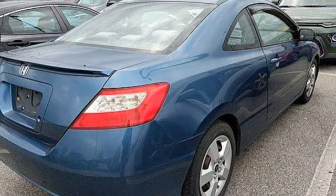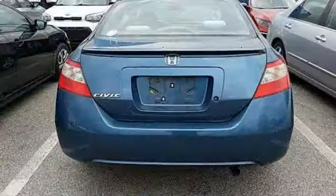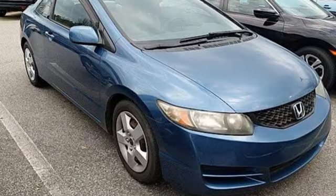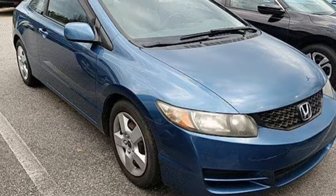whichever model you choose, it's pretty hard to go wrong with the Civic. It's a Honda, so longevity comes standard. Someone's going to drive this fantastic vehicle off the lot — should be you. Test drive it today.